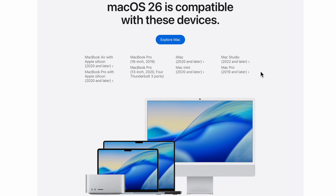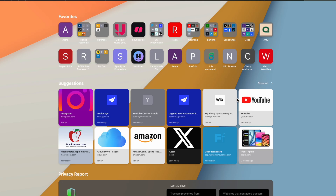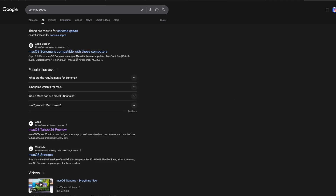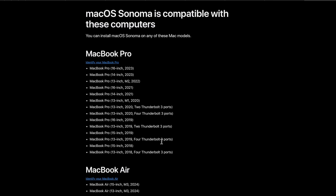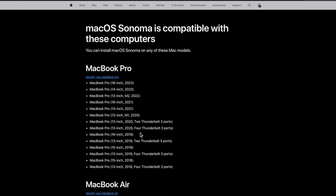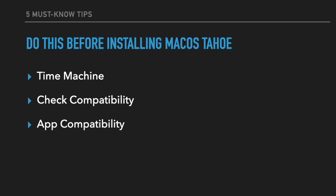If you're watching this video a year down the line, they are expected to not support Intel Macs with macOS 27. So this could be the final year Apple is supporting Intel-based Macs. For any compatibility check, even for previous macOS versions like Sonoma, you can look at a list of compatible machines on the Apple Support page. App compatibility is next — this is a little different from the compatibility of your machine.